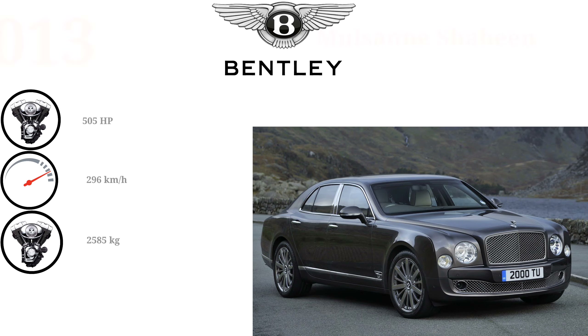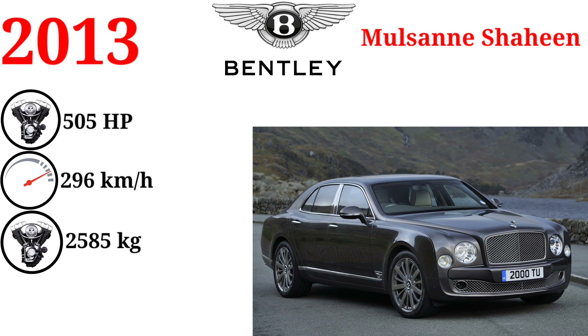The Mulsanne Shaheen was specially developed for the Middle East market, with design details inspired by the Shaheen Eagle.